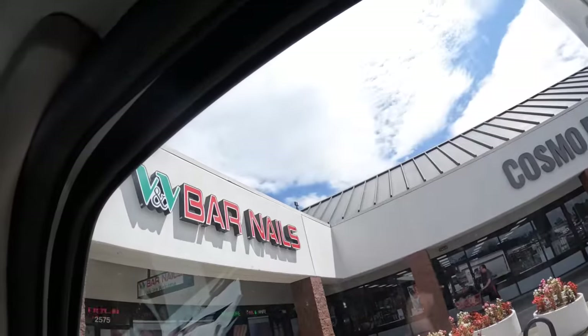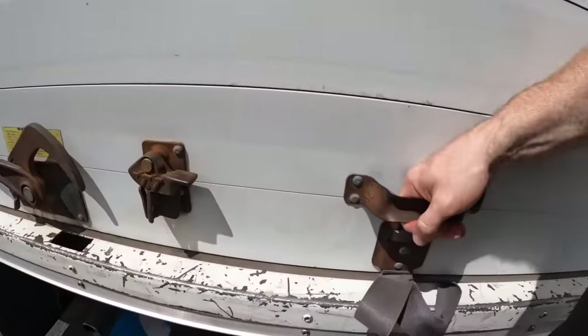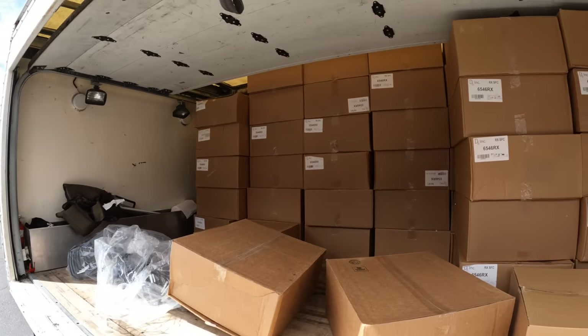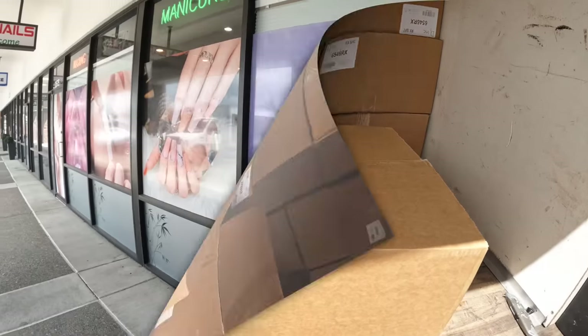We're at another nail salon — I can't tell if it's number five or six. Only one nail salon hasn't taken a box so far. It's called Bar Nails. I wasn't able to get footage in there because people can be skeptical. Anyway, they wanted one box. They're gonna start calling me Mr. One Box. Now let's go to the next location.